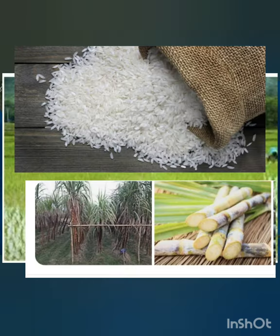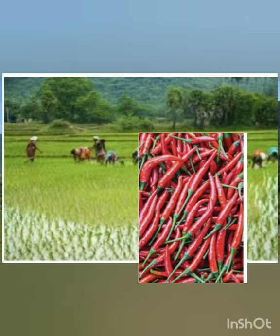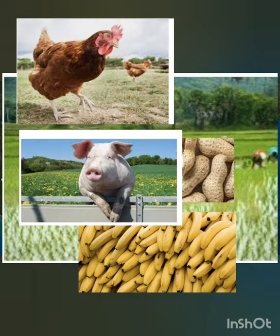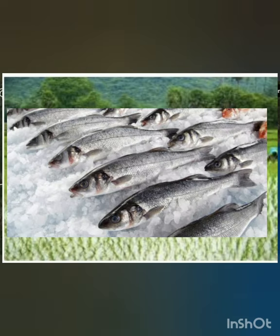In terms of agriculture, Vietnam is rich in the following: rice, sugarcane, cassava, coffee, rubber, cotton, tea, pepper, soybeans, cashews, peanuts, bananas, chickens, pigs, cattle, buffalo, ducks, and goats. One of its natural resources includes fish, and in fact one of the country's industries is food processing.